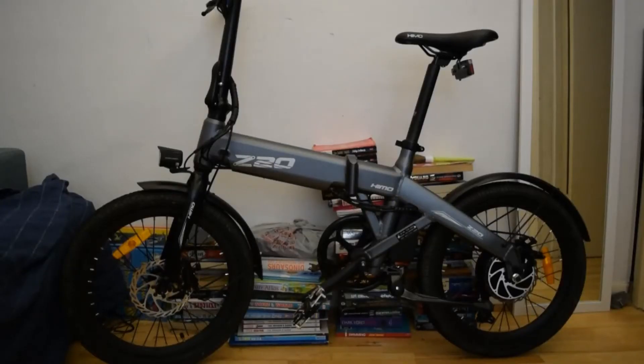See my order from Geek Buying and there's my bike which is the HEMO Z20. I ordered it from Poland and it arrived in about a week to the UK.